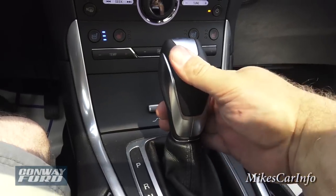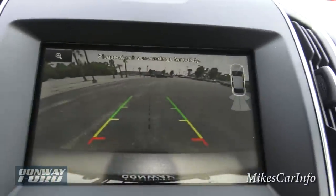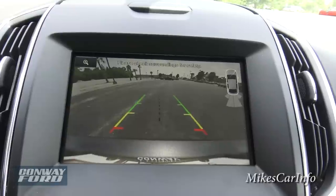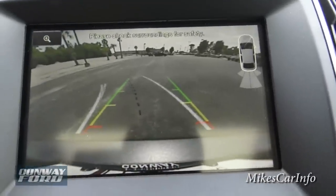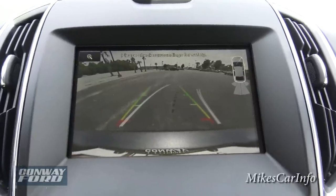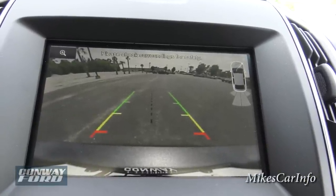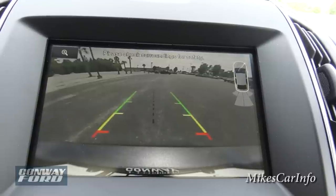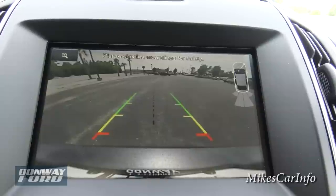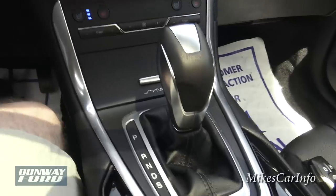Let me put it in reverse to show you the backup camera. It shows from the bumper to the sky, and it has dynamic guidelines that move as you turn the steering wheel to show the estimated trajectory of the vehicle. Because it's a wide-angle lens, it distorts size at a distance. You still want to use your rearview mirrors and look out the window — this is just an extra level of safety.